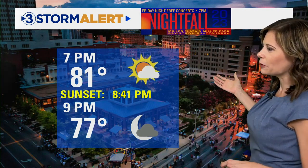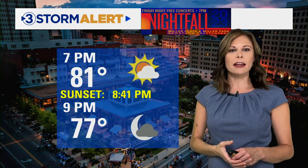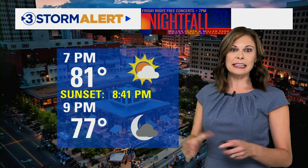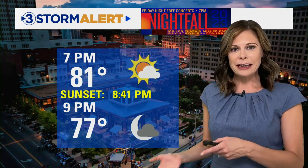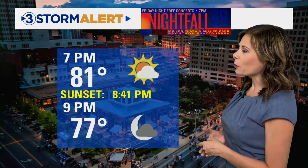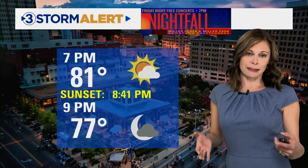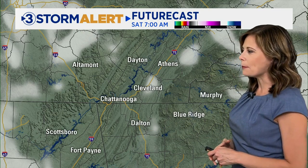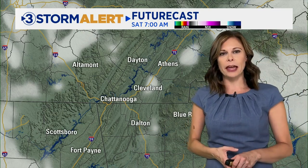The weather is looking good if you plan on going to downtown Chattanooga for the free concert series, which starts around seven o'clock. I think we're going to have a lot of clouds around, maybe a few peaks of sunshine, but temperatures around 81 degrees. That's not bad considering this summer we've seen seven o'clock temperatures in the 90s. We'll take it — 77 degrees at nine o'clock with those clouds starting to break up a bit and a very light breeze.